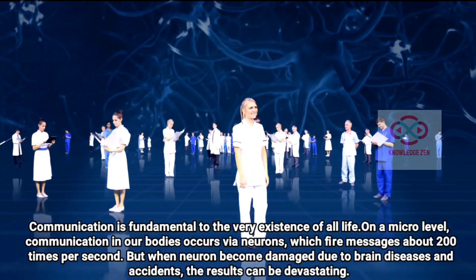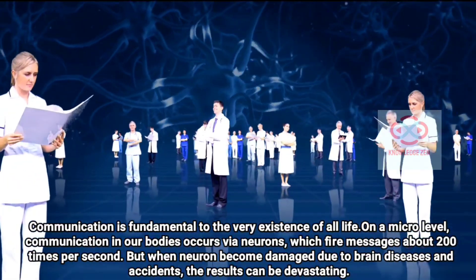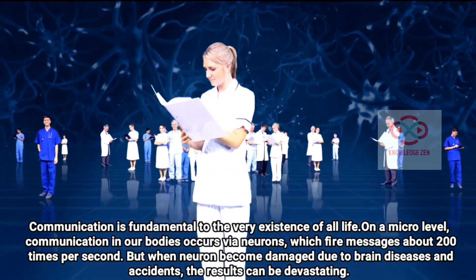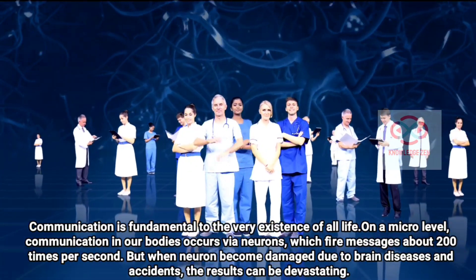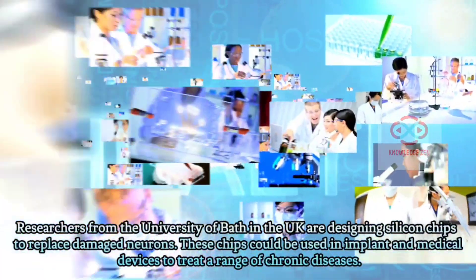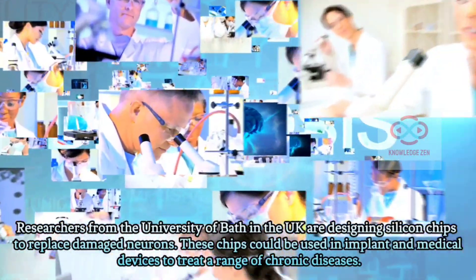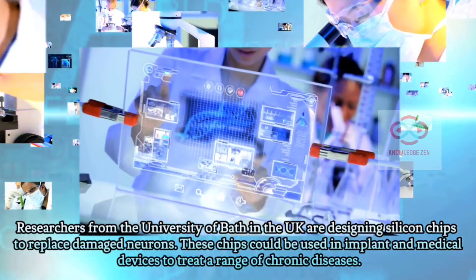Communication is fundamental to the very existence of all life. On a micro level, communication in our bodies occurs via neurons, which fire messages about 200 times per second. But when neurons become damaged due to brain diseases and accidents, the results can be devastating. Researchers from the University of Bath in the UK are designing silicon chips to replace damaged neurons. These chips could be used in implants and medical devices to treat a range of chronic diseases.